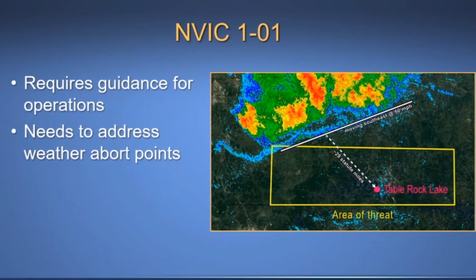There are two other issues with the NAVIC. NAVIC 101 called for a company to have an operating manual that provides guidance on its operations to keep passengers safe. Companies like Ride the Ducks must use the NAVIC as a guide to create their operating manuals. However, the NAVIC does not address weather abort points. The yellow rectangle in the photo represents the threat area identified in the 1832 Severe Thunderstorm Warning, which advised of 60 mile per hour gusts of wind that exceed the wind restriction on the certificate of inspection.